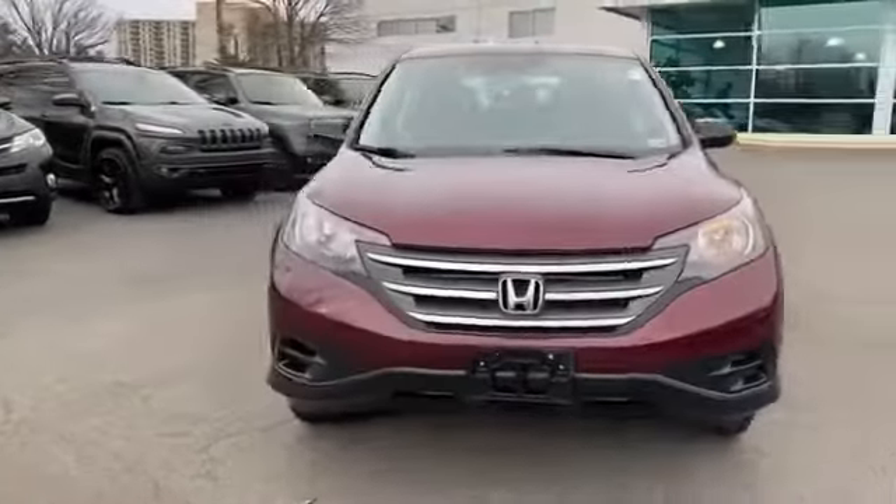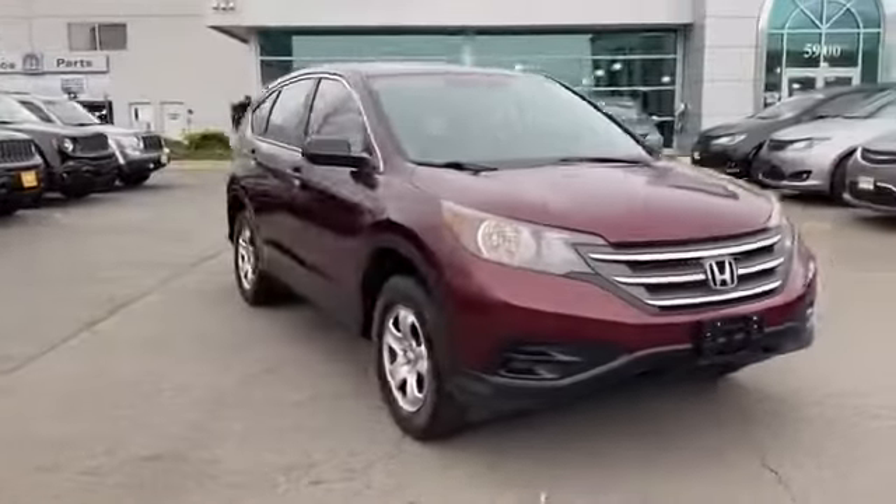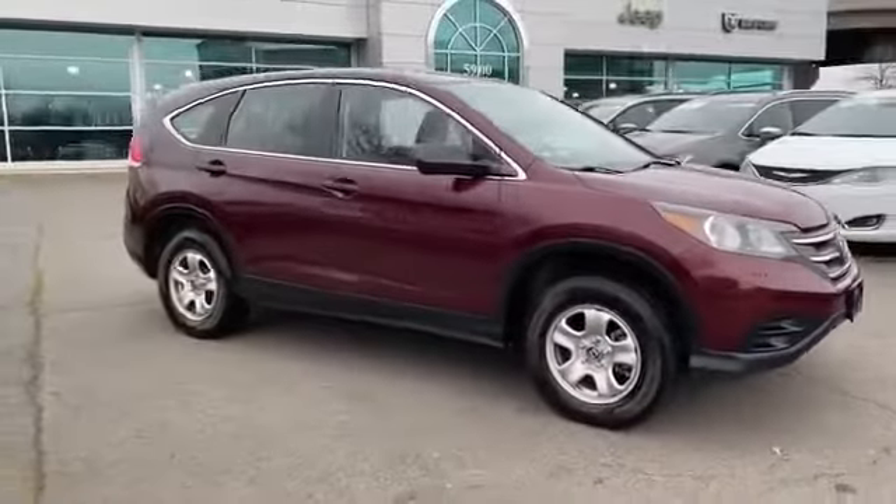2013 Honda CR-V. This SUV offers space as well as power and performance.